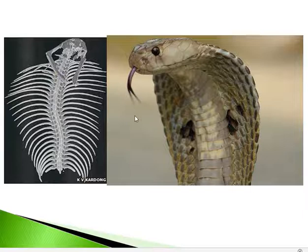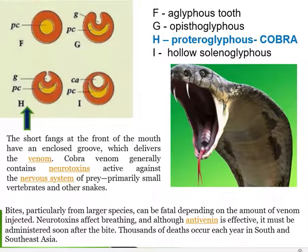Now coming to the fangs — the poison fang of cobra is connected to its poison gland, which produces venom injected through this fang. The fangs of cobra are described as proteroglyphous.